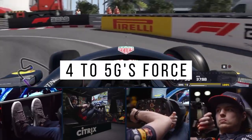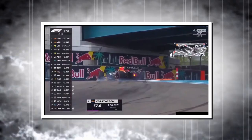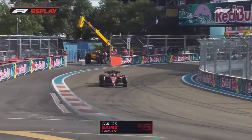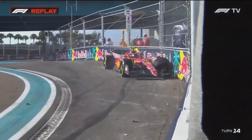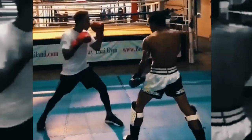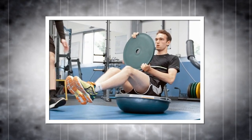Drivers experience 4 to 5 Gs of force while racing at speeds of 300 kilometers per hour and beyond. Unlike any other sport, racing demands that a driver is able to deal with these extreme forces throughout the race. Also, the driver could make one slight error on track and it could be fatal, which is why they spend countless hours learning before they are allowed to enter Formula 1. Training for drivers typically consists of specialized equipment and routines that engage specific muscles and test their abilities.